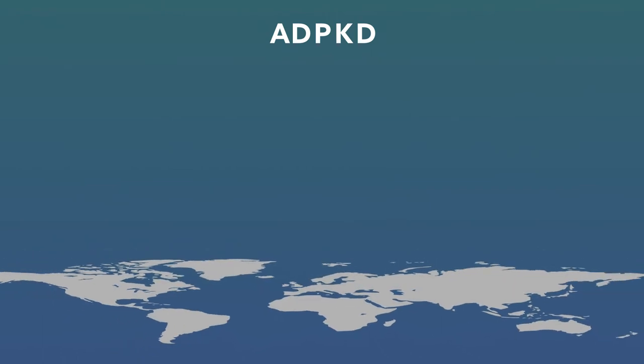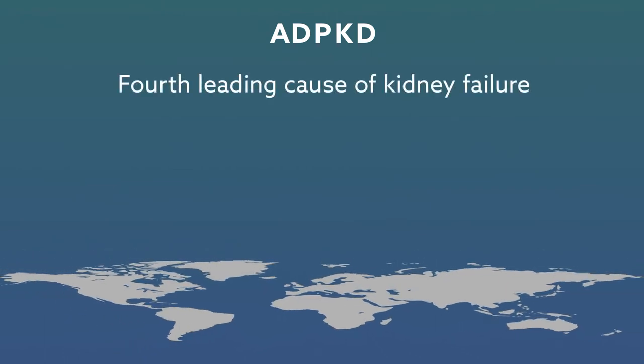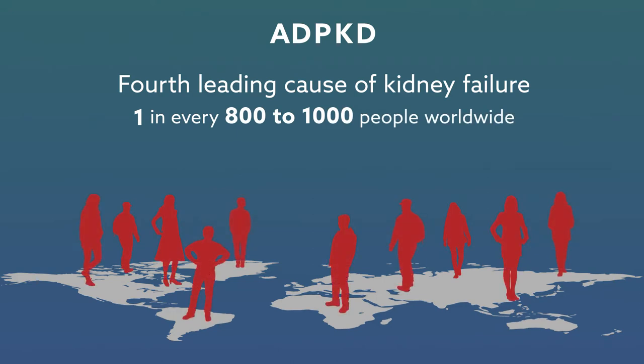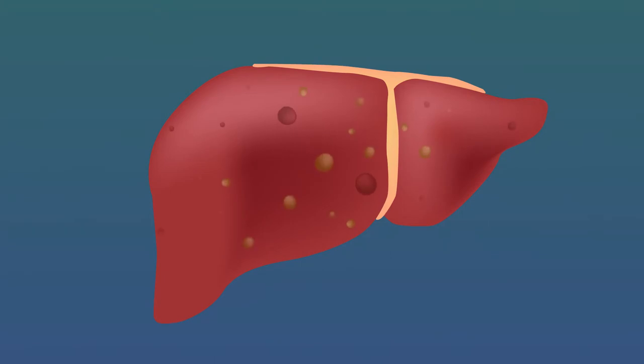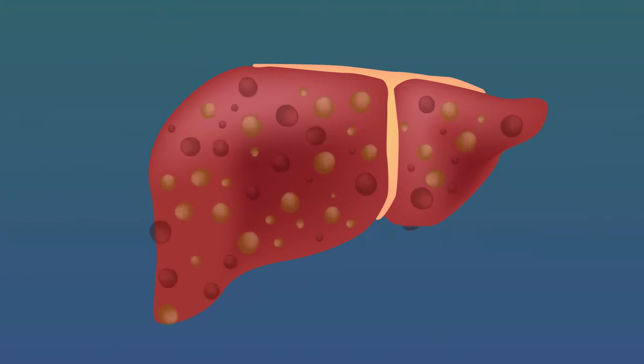In fact, ADPKD is the fourth leading cause of kidney failure, affecting one in every 800 to 1,000 people worldwide. People with ADPKD may also develop cysts in the liver and other complications.